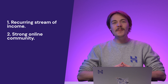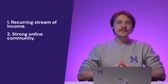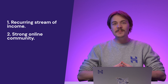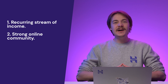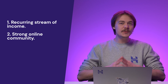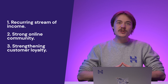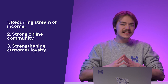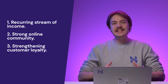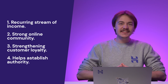Second, creating a membership program gives you the opportunity to build a strong online community. People typically become members because they're interested in the topic or niche the site covers. By providing a platform for like-minded people to engage with each other, you'll build a solid customer base in the long run. Plus, a membership site will also help members communicate with you effectively, giving you insights into their needs and expectations, which is great for strengthening customer loyalty.